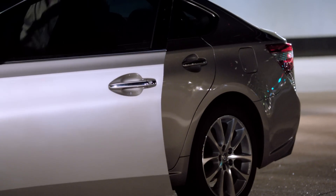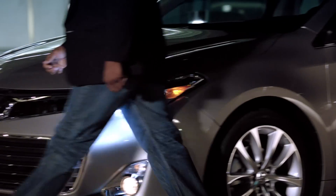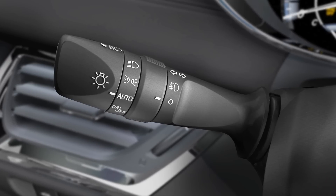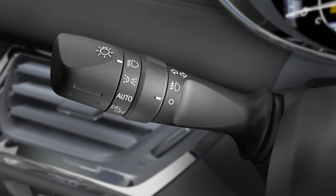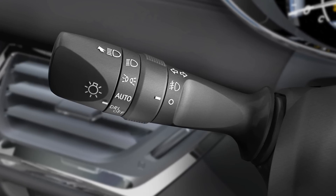They also go out by themselves shortly after you turn off the engine and leave the vehicle, as long as you close the doors behind you. Twisting the control to the next position will illuminate the LED parking lights only, and twisting it to the furthest position will turn on the headlights as well. Twisting it in the opposite direction will turn off all lights.